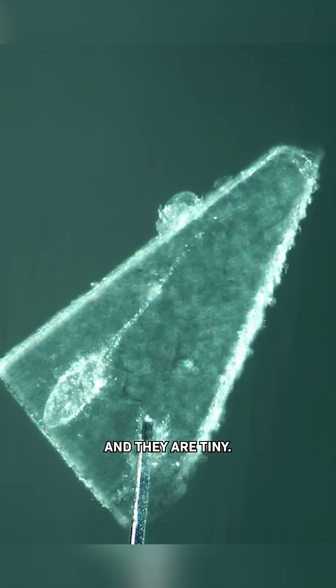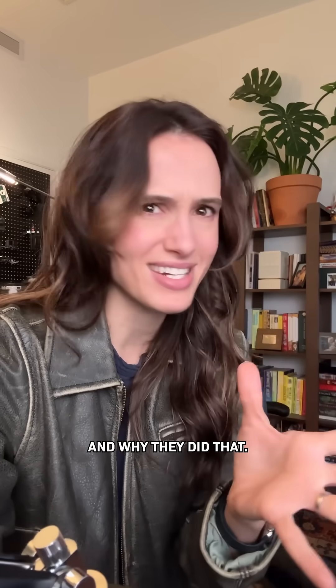These are pieces of a comet, and they are tiny. NASA caught them by designing this special material. Here's how it works, and why they did that.